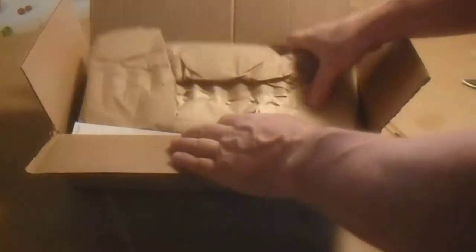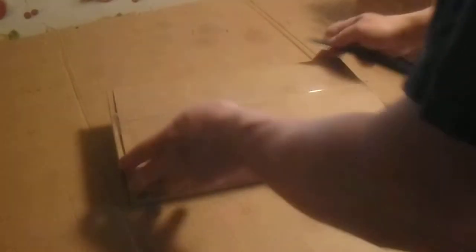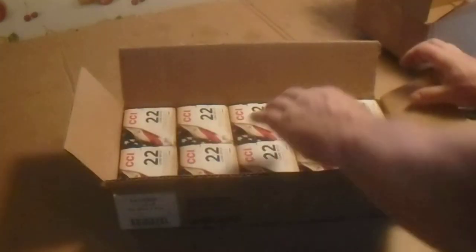Jumped on another box of these. Got a good price on here. Don't know what the story will be on these. They pack it a box inside of a box. These are the CCI red, white, and blue boxes — the Patriot box.